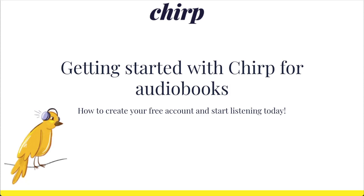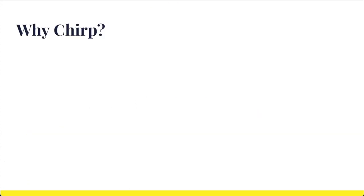So what's Chirp? We're a small but mighty team based in Cambridge, Massachusetts, and we're all about helping you find your next great audiobook for an amazing price. There are three things you need to know about us, so let me briefly go through them.